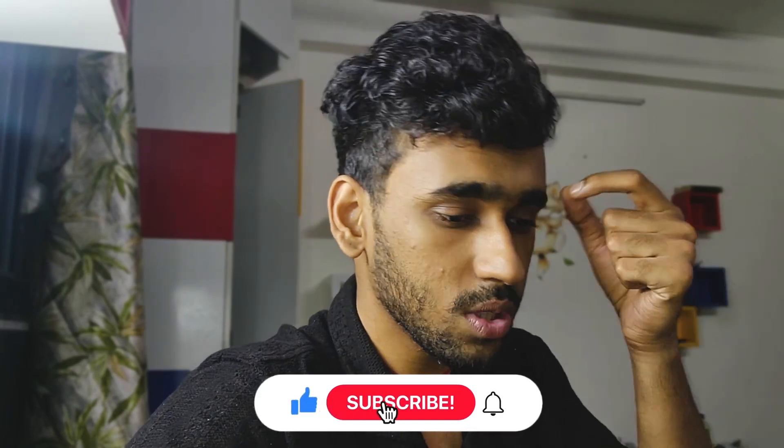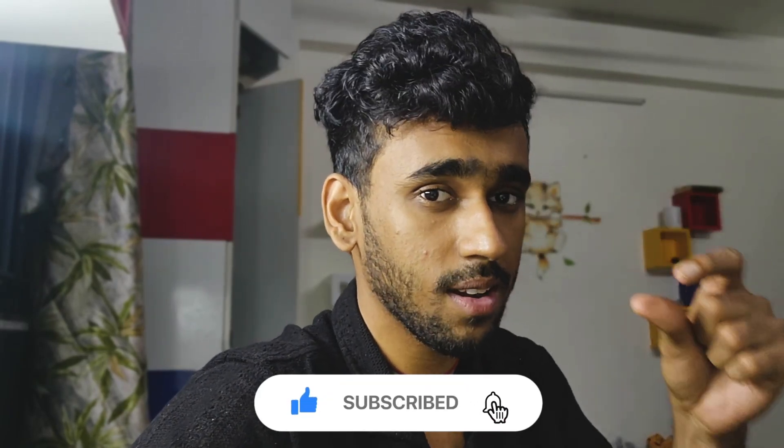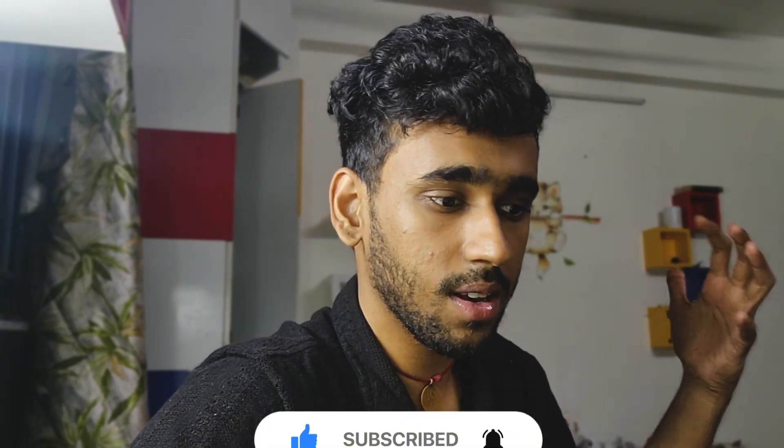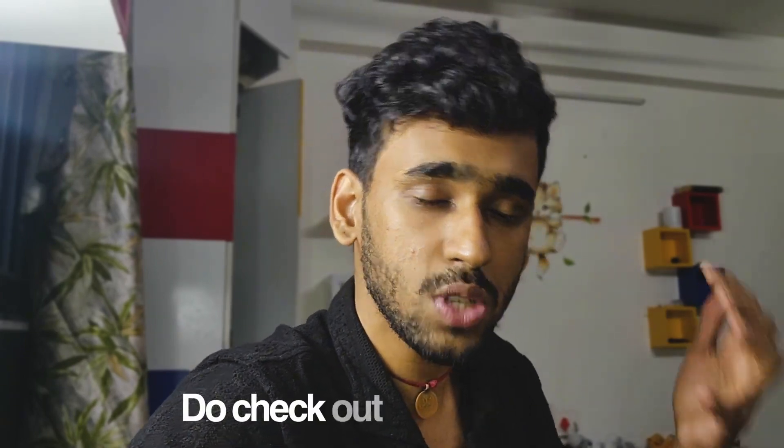Most importantly, BITSAT is all about time management. If you've cracked time management, everything else will follow. Focus on solving easy and medium questions efficiently. I hope you liked this video and learned something useful — this was the key material from the entire BITSAT sessions. Do check out BITSAT Busted; it will be a game changer for you. Bye bye!